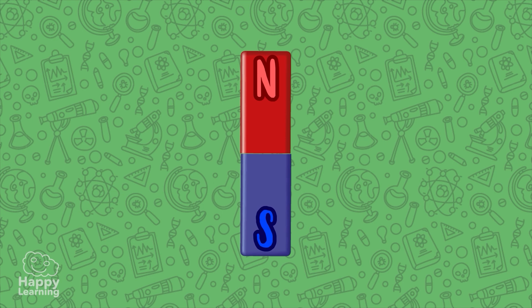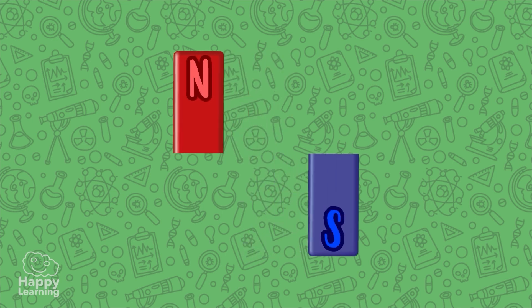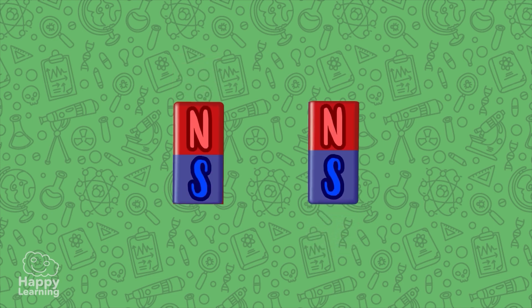But this is not the end of the amazing things about magnets. If we break a magnet in half, we do not separate the poles. Instead, we will have two smaller magnets, each with their own north pole and south pole.